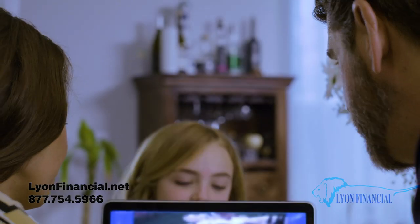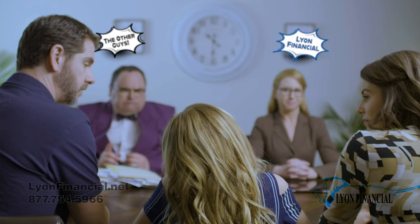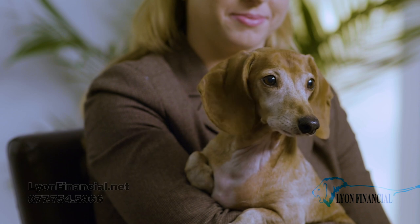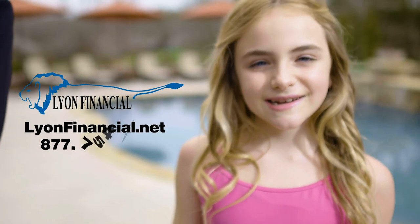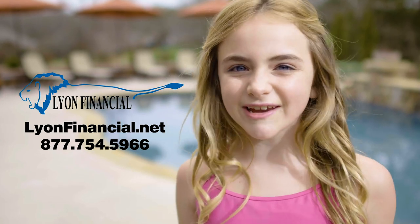Questions about pool financing? Lion Financial can help. Unlike banks, we specialize in swimming pool financing solutions, allowing us to provide personalized and affordable financing options to make all your backyard dreams come true. With over 400,000 satisfied customers nationwide, why choose anyone else? Lion Financial — your dog-loving swimming pool financing specialist since 1979.